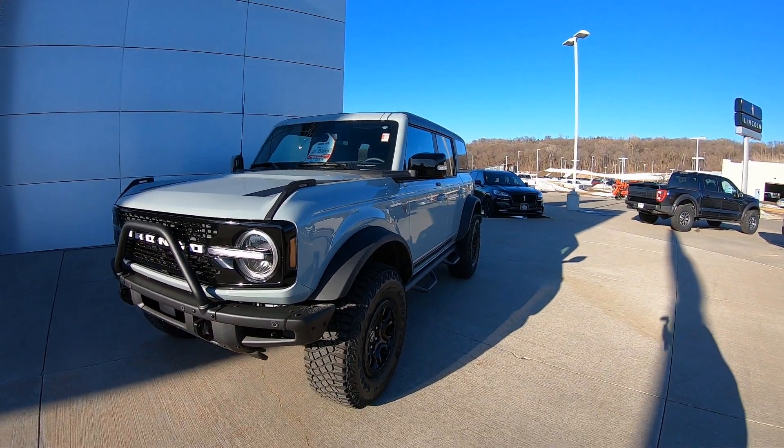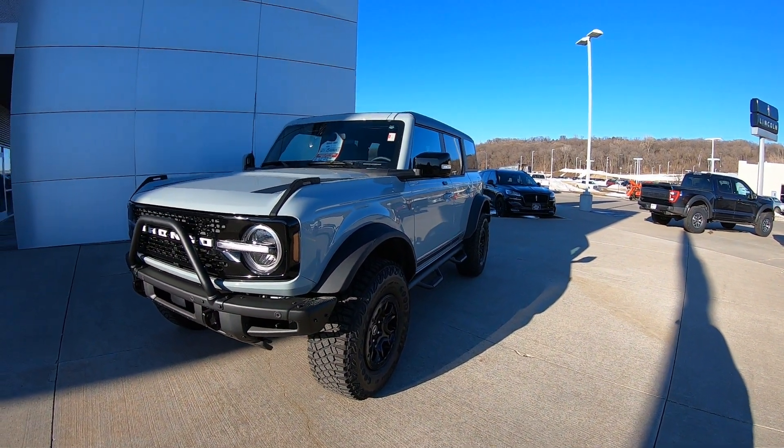Hey guys, welcome back to the channel. It's been a while since we've made a Bronco video, so I think we're due. I just heard that my local Ford dealer here in Sioux City received their first Bronco Raptor, and I have not seen one of those up close yet. I also heard they took a Bronco First Edition in on trade, so let's go check them out. There it is — the First Edition Bronco in Cactus Gray.